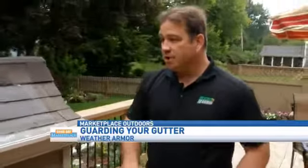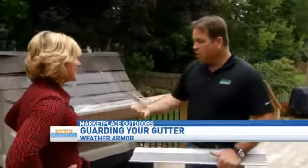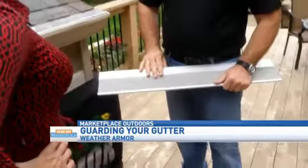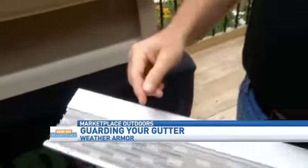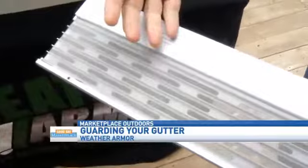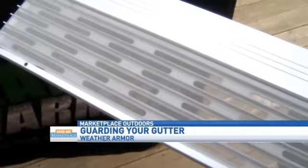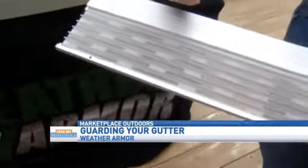The nice thing about our product is we can go ahead and put this over folks' existing gutters if they're in good shape, or we can go ahead and repair or replace them and make them work like brand new. So what makes this so much different and so much better? Well, the products that people buy at the hardware stores have holes about a quarter of an inch, so the helicopters stick right in them and people still have to clean their gutters.